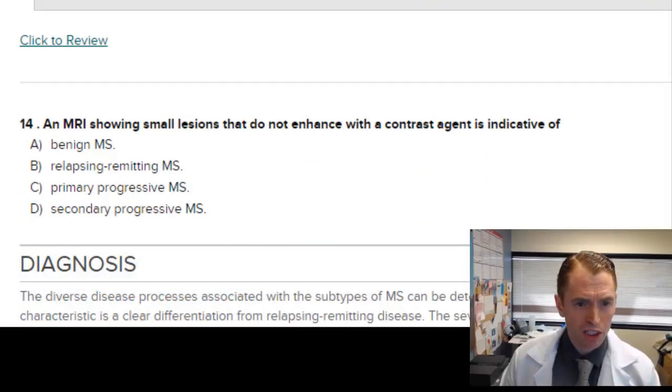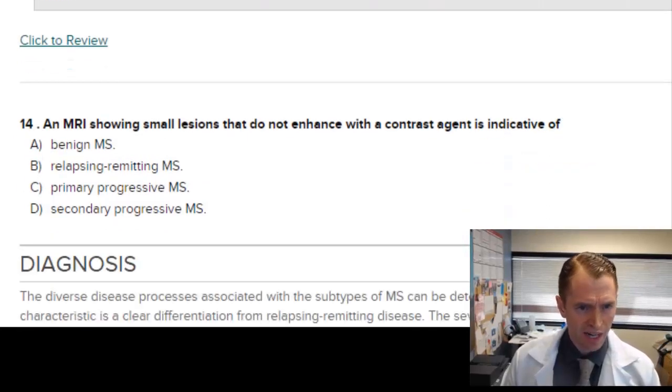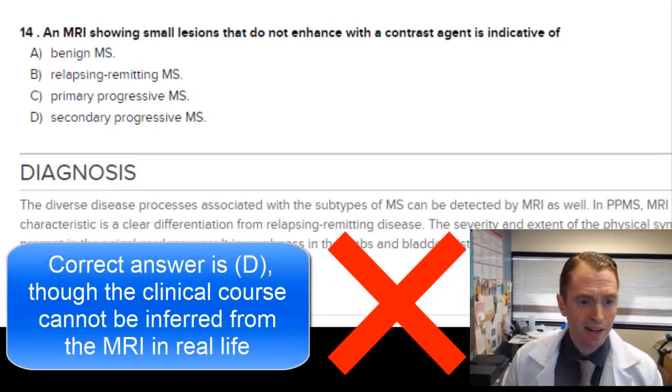An MRI showing small lesions that do not enhance with contrast is indicative of benign MS, relapsing-remitting MS, primary progressive MS, or secondary progressive MS. You can't necessarily determine the clinical phenotype from that alone. Small lesions would be most associated with either benign or relapsing-remitting MS, and if they're implying a long-term stable patient, maybe benign MS. I'll guess A.